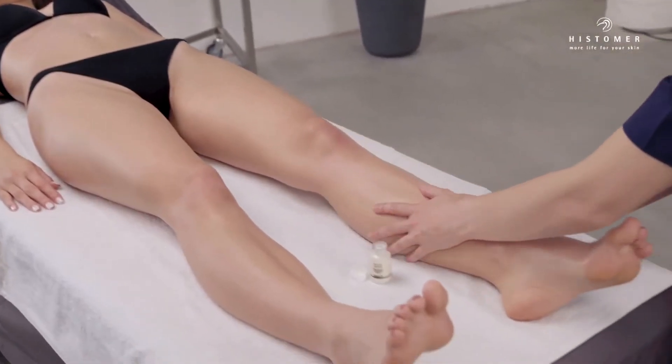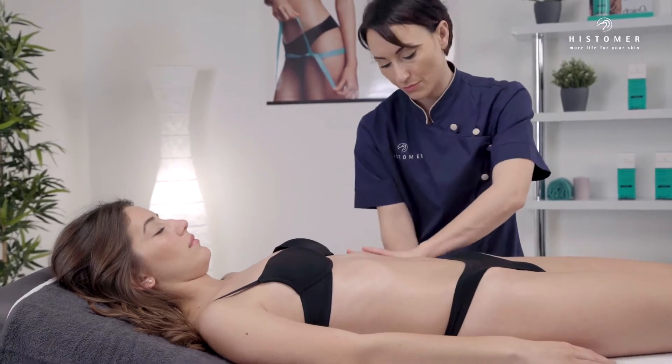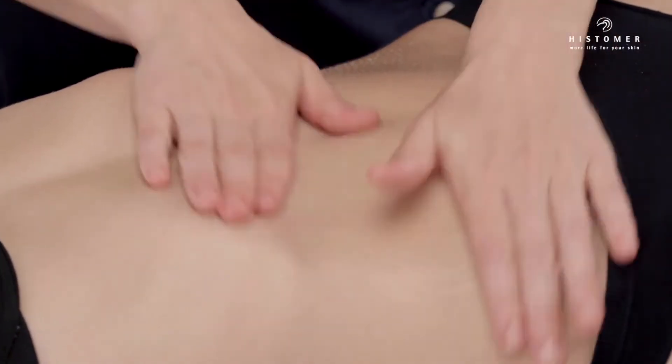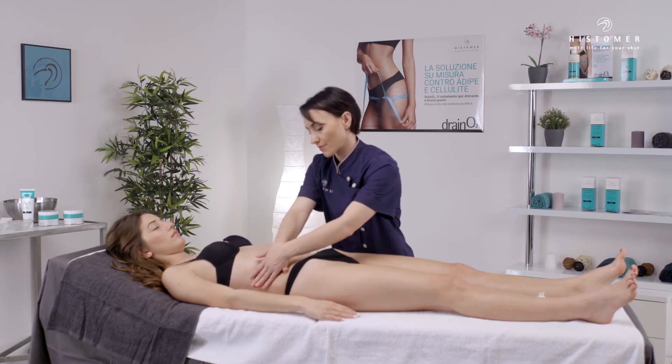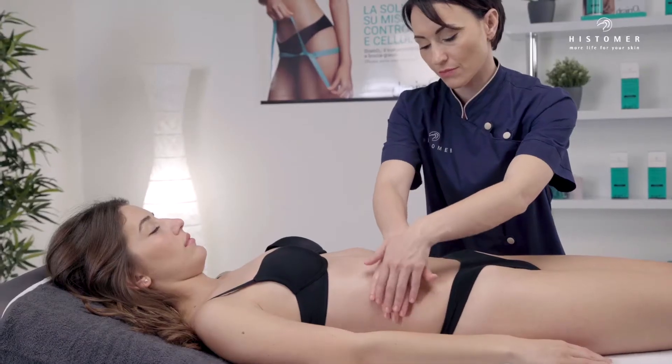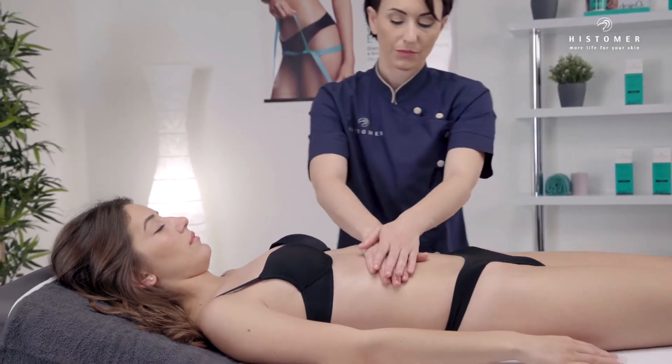Finally apply on the abdomen, performing the special Drain O2 draining massage. Lipo Lytic Body Serum is a slimming adjuvant serum specifically designed to stimulate fat enzymatic scission, making it instantly available for combustion processes.